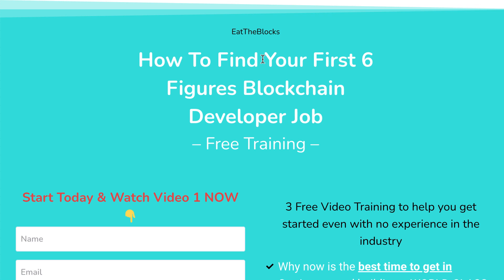Welcome to this weekly recap of the blockchain news. If you are new here and you want to learn how you can get your first full-time job in crypto, check out this free training. I'll put the link in the description.